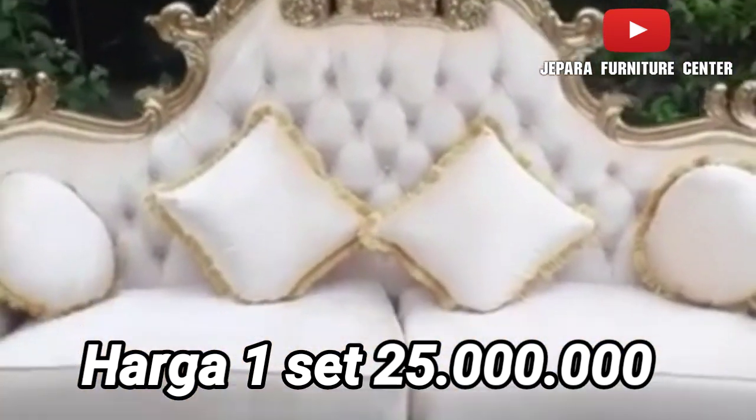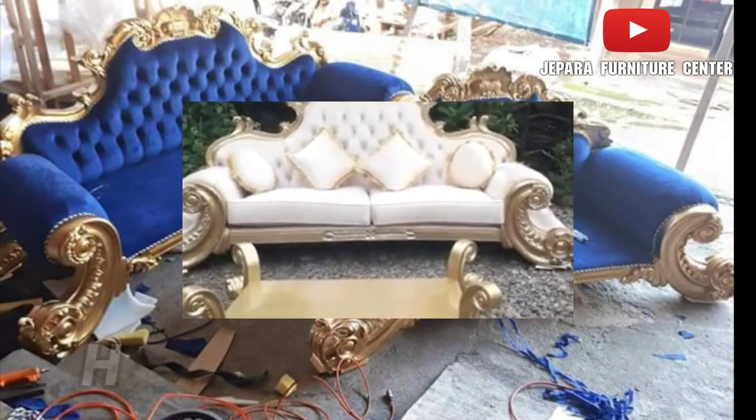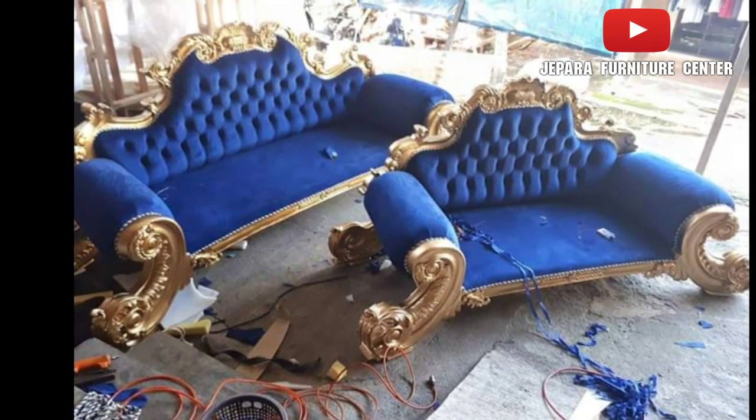Jadi ada macam-macam warna pilihan sofa Jackson ini. Ada merah, ada silver, ada warna biru. Untuk kayunya pasti blue through karena menarik. Untuk kayunya sendiri pakai warna emas.